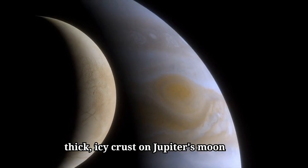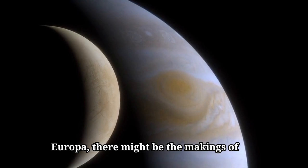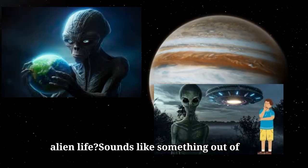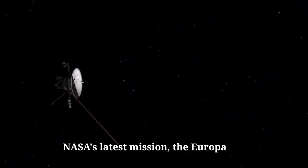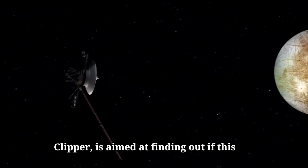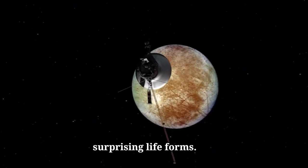What if I told you that hidden beneath a thick, icy crust on Jupiter's moon Europa, there might be the makings of alien life? Sounds like something out of a sci-fi movie. But NASA's latest mission, the Europa Clipper, is aimed at finding out if this moon might just be home to some very surprising life forms.